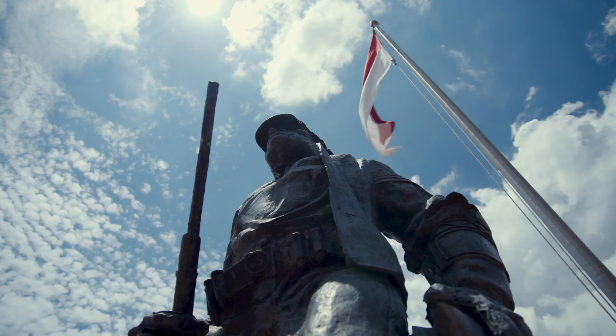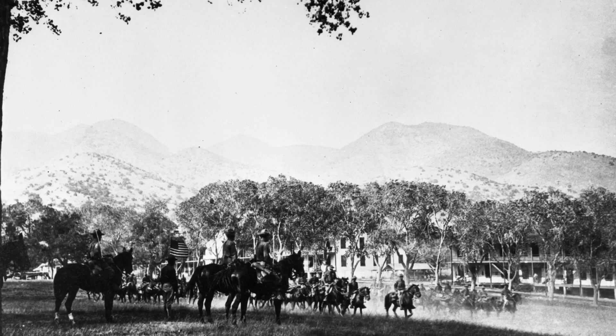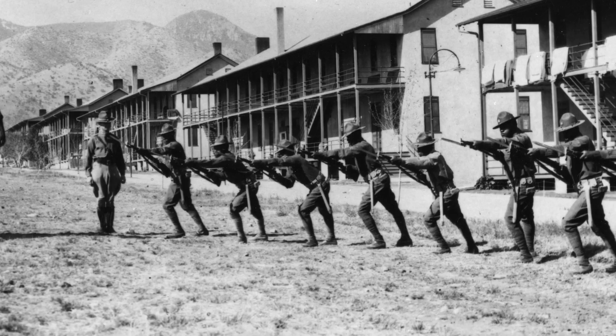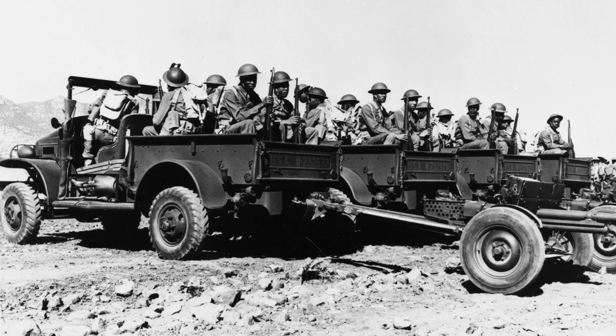The all-black 24th Infantry Regiment was first to arrive, followed by the 9th Cavalry and the 25th Infantry Regiment in 1898 and the 10th Cavalry in 1913. The fort served as a key regional outpost and training grounds for many regiments and divisions, up to and throughout World War II.